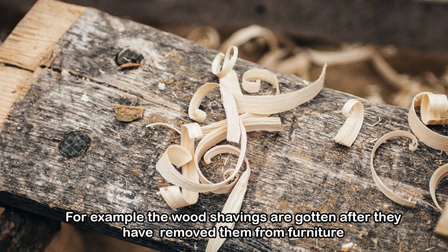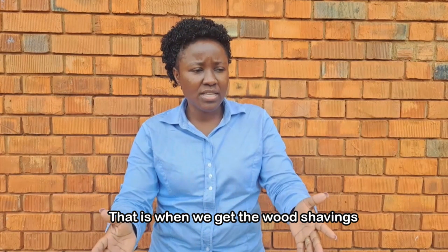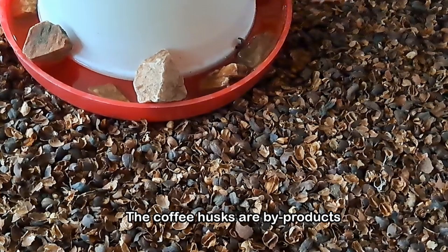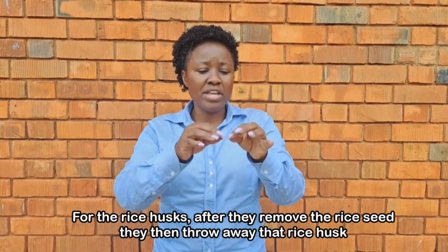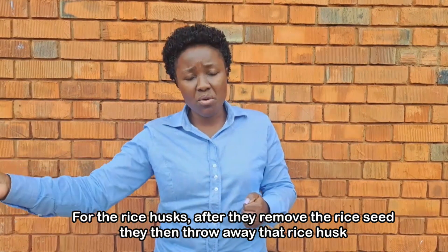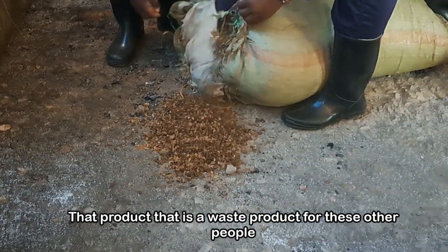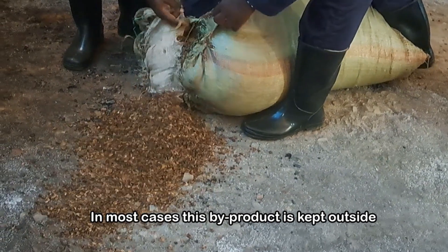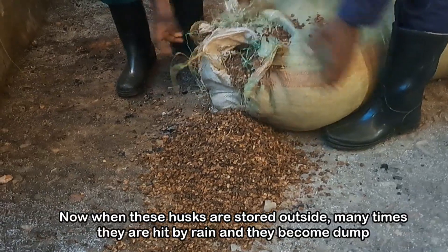Wood shavings are gotten after they are removed from furniture or timber. Coffee husks are a byproduct after the coffee seeds are removed. For rice husks, after the rice seed is removed from the husk, that rice husk — which is a waste product for others — is what we call litter. In most cases, this byproduct is kept outside and is not properly stored.